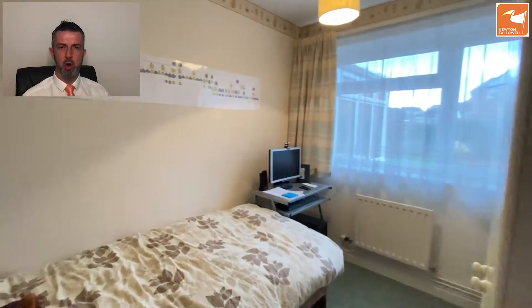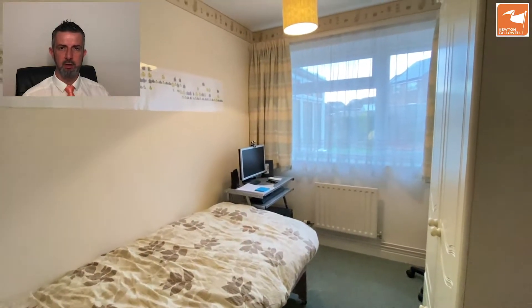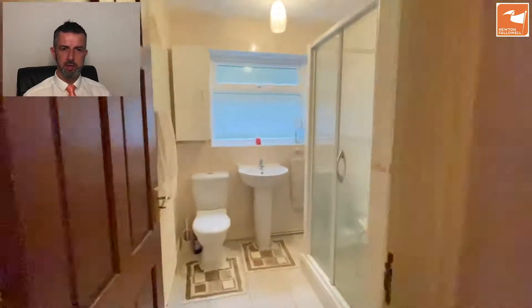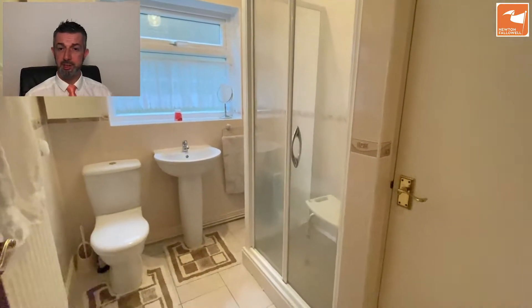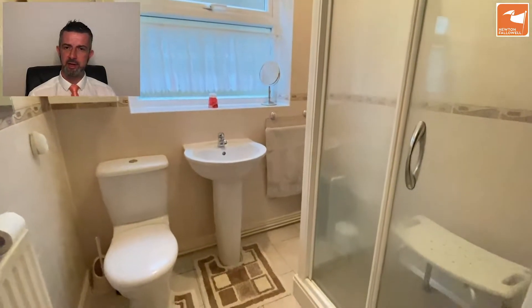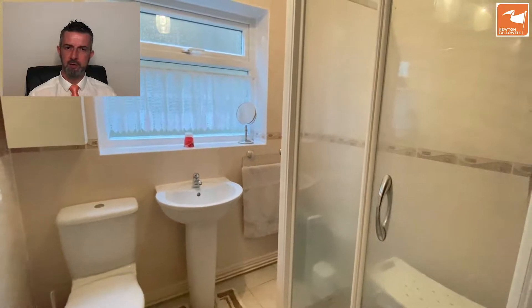Bedroom three is a good size, suitable as a single bedroom, office or hobby room, and again a window overlooking the garden. We have a modern three-piece shower suite. That door there in front is the airing cupboard. Shower room features a low-level WC, hand wash basin, and there's a linen built-in towel store as well. The tiled shower cubicle has a mains fed shower and a folding glazed shower screen.